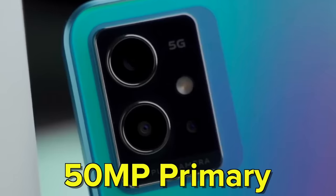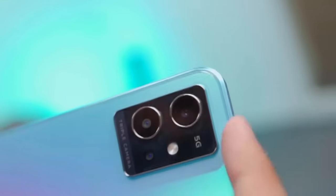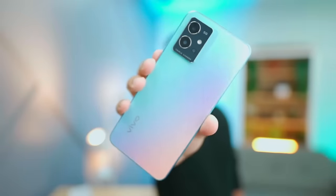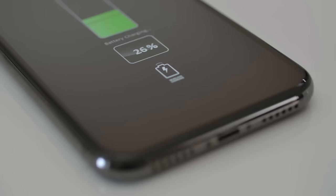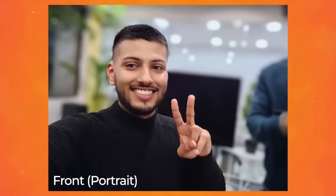Next is the Vivo T1 44W. It has a 50MP primary camera, a 2MP macro, and a 2MP depth sensor. Vivo's primary camera photos are a strong feature here, with face tuning and camera optimizations built in. It runs on Snapdragon 680 — good performance, though it's a 4G phone at this price. It has a 5000mAh battery with 44W fast charging. However, the screen is a 60Hz AMOLED panel. The price is around Rs.14,500. If you want a camera-centric smartphone with fast charging, this is a good option.